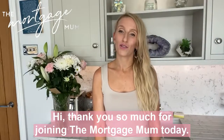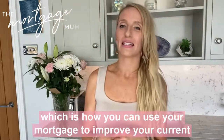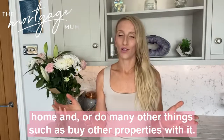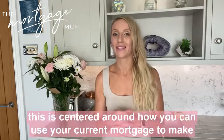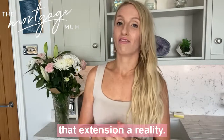Hi, thank you so much for joining The Mortgage Mum today. I'm talking about one of my most favourite topics, which is how you can use your mortgage to improve your current home, do many other things such as buy other properties, and specifically how you can use your current mortgage to make that extension a reality.